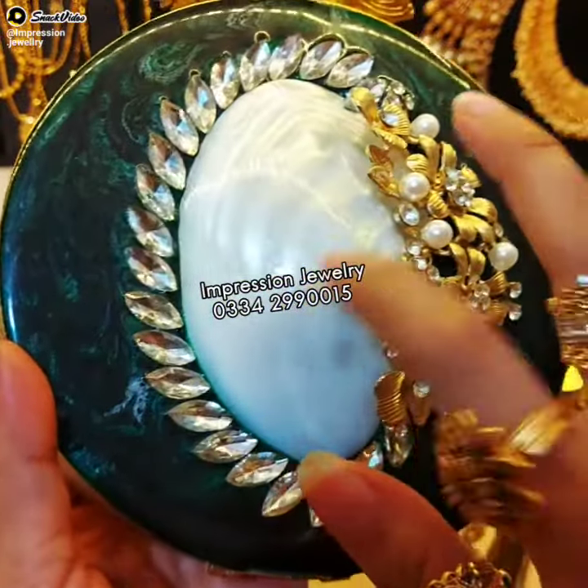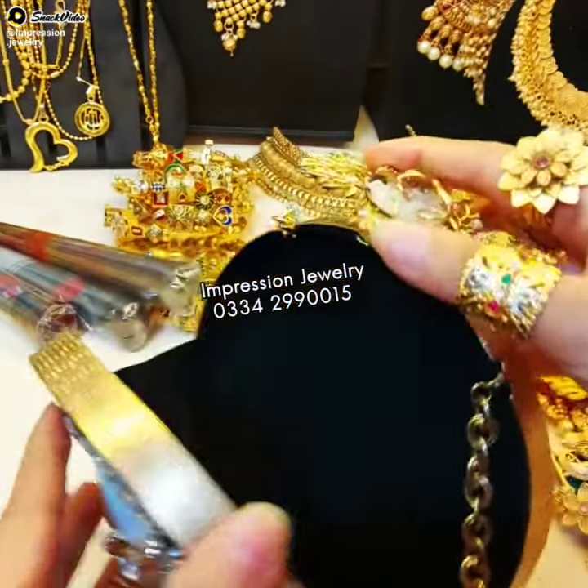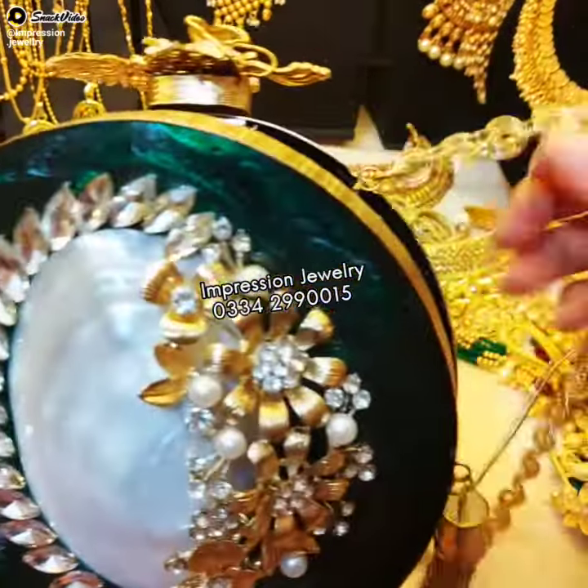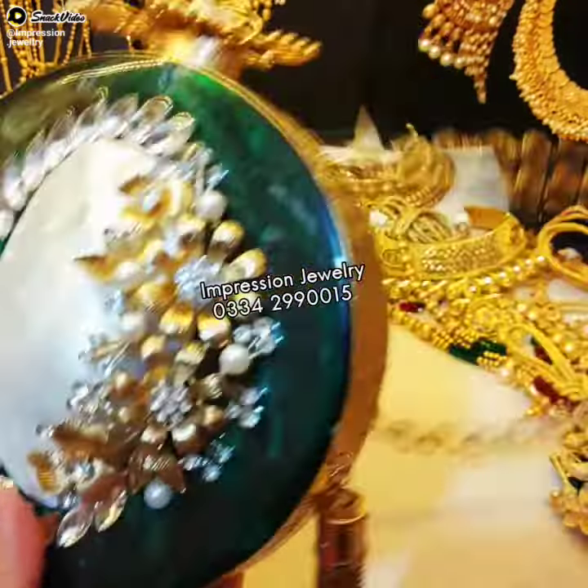Girls, this is all designer work. In the center, there is a mother pearl. This is open inside — it is lined in velvet. On the side, there are beautiful color options. You will find a lot of color varieties.